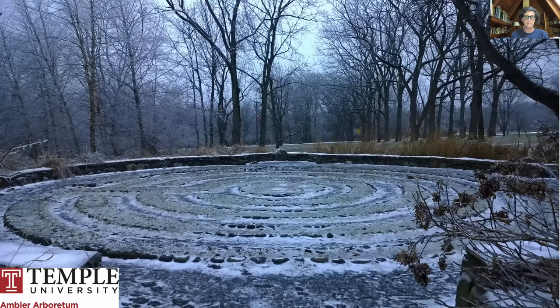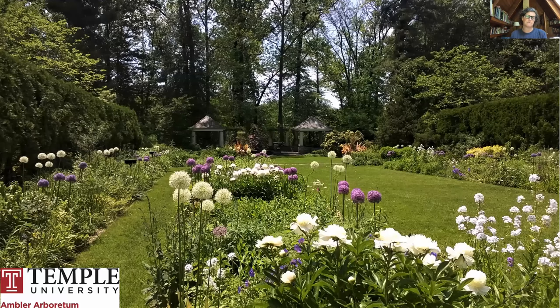This is our healing garden and labyrinth, which also serves as a stormwater management tool — we like to model how you can use plants to solve environmental problems. This is our formal perennial garden dating back to the mid-1920s, and it has been in this design since then, with colors, combinations, and textures changing through the seasons.